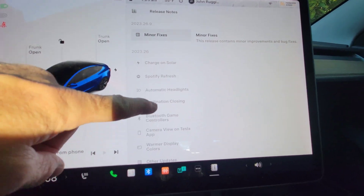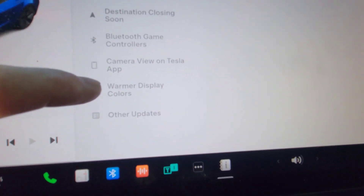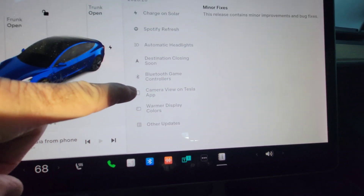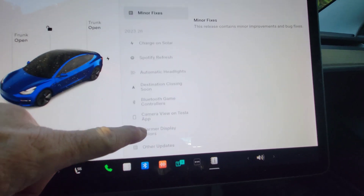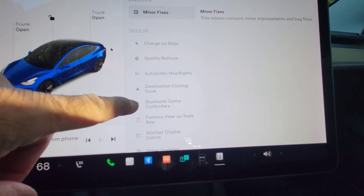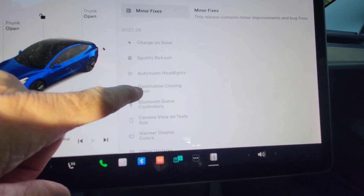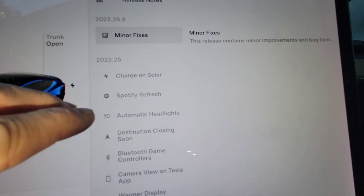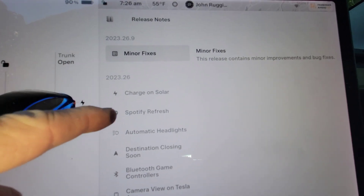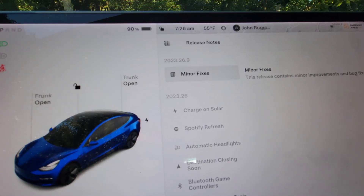These are all things I've talked about in previous updates — the warmer display colors, which I did enable and I do like. The camera view on the Tesla app where you can view multiple cameras at once. Bluetooth game controllers — I did that in my last video, you can check it out, it's pretty cool. Destination closing soon — I love that when you navigate, just like Google. The automatic headlights are a little bit more sensitive. Spotify refresh — I don't use it — and charge on solar — I don't have solar. So that's it.